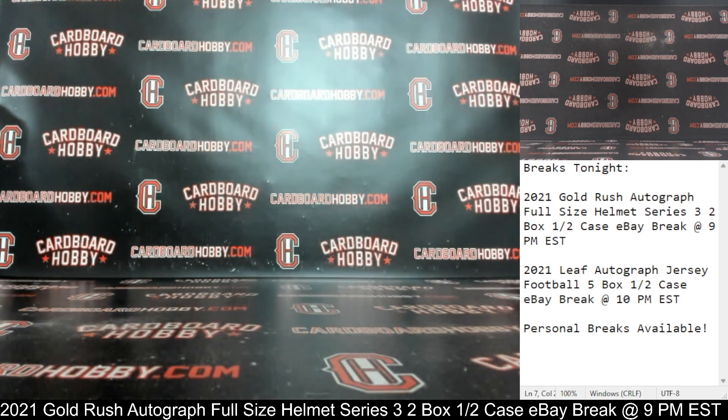We started out with your AJ Dillon for the Packers. Two beautiful autograph full-size helmets. I really want to thank everybody so much for breaking, guys. I really appreciate it. CardboardHobby.com. Dugan 1640 on eBay. We've got another break coming up at 10 p.m. Eastern Standard Time — that is your 2021 Leaf Autograph Jersey Football five-box, half-a-case eBay break. Thank you so much for your support. Beautiful lineup scheduled all weekend long and next week. Please be smart, be safe out there.